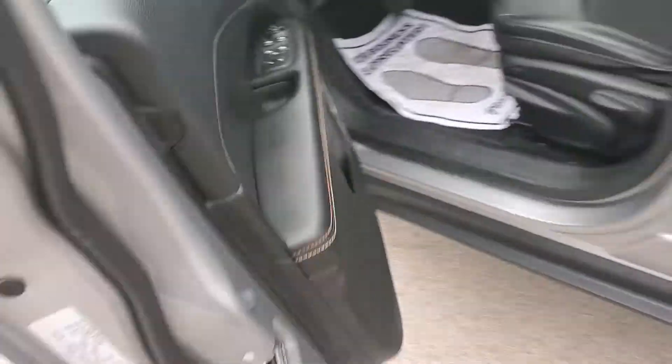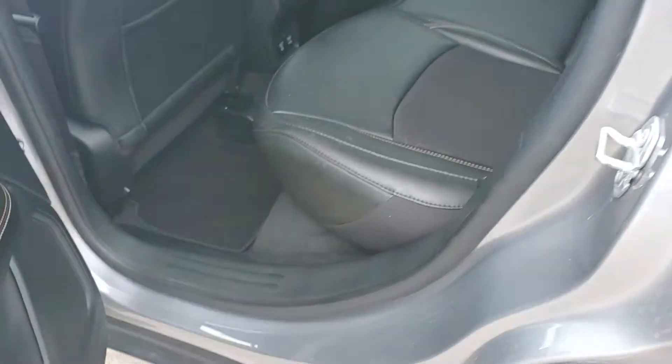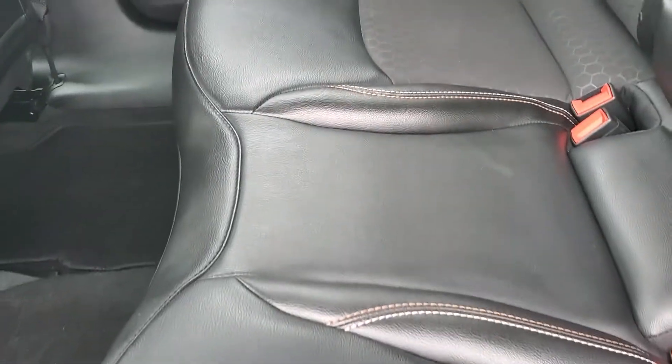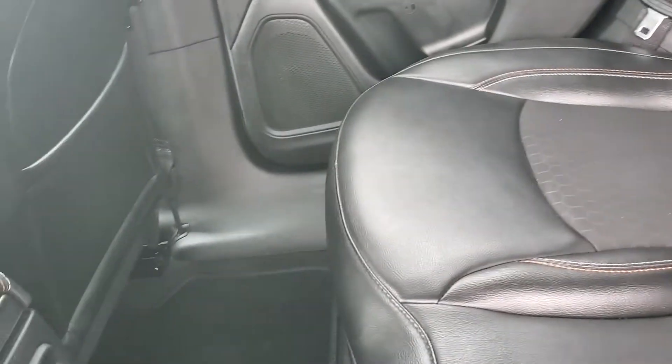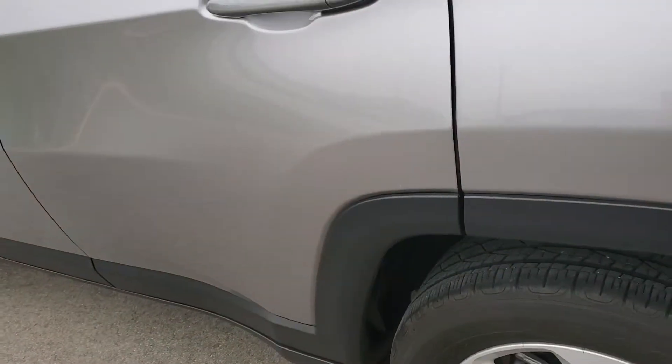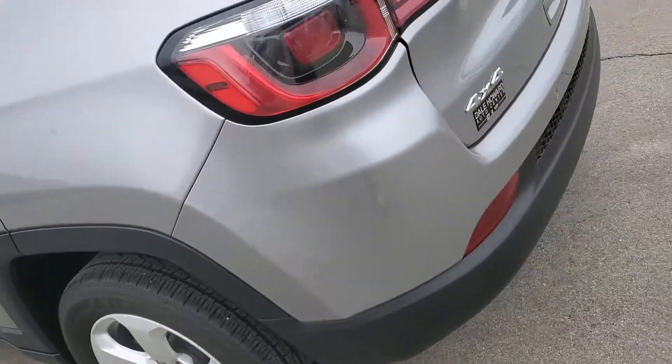Again, leather and cloth mixture, super clean, lots of room. So if you have any questions, I'd be happy to share some more details with you — just give me a call.